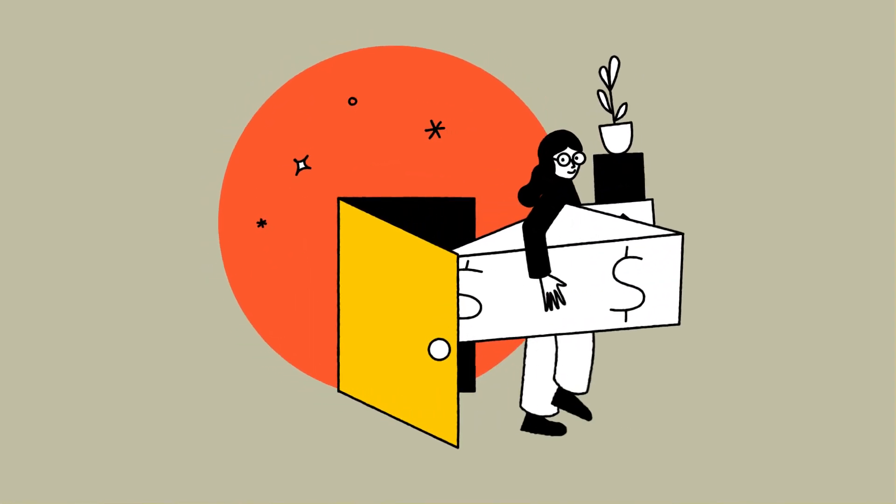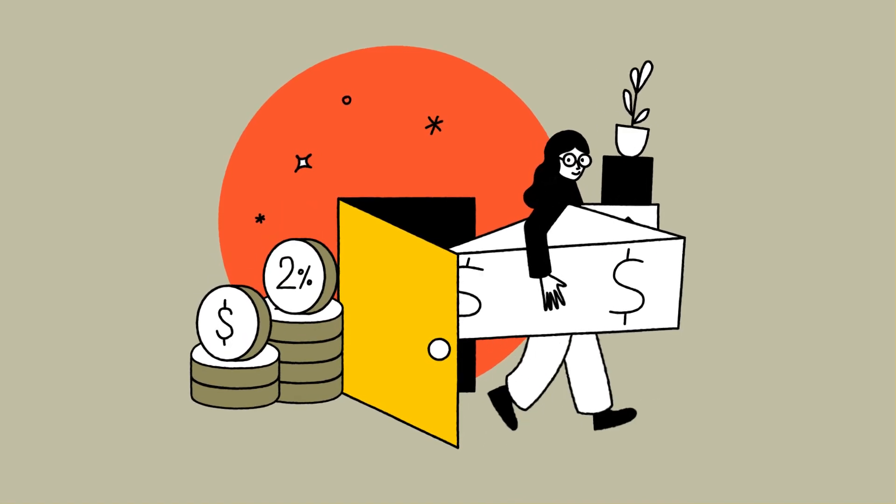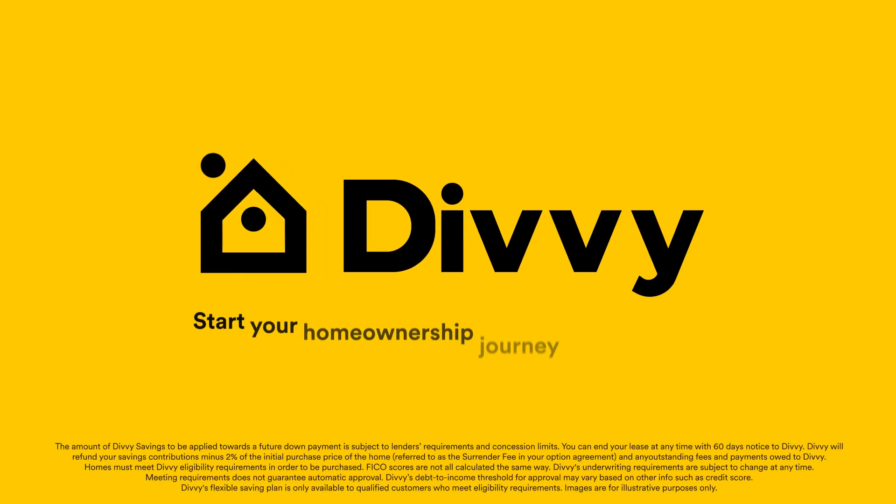If you don't want to purchase the home, you can walk away and keep your Divi savings minus a surrender fee of 2% of the initial purchase price. Get started at Divi.com today.